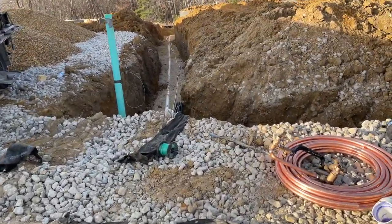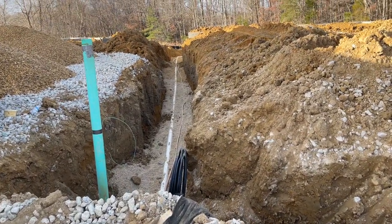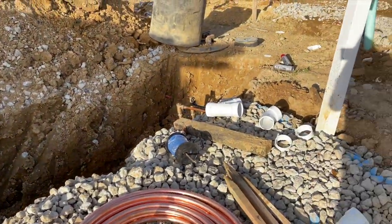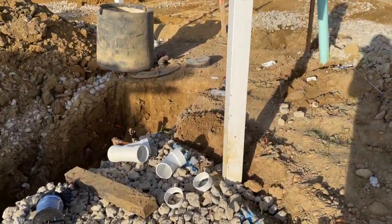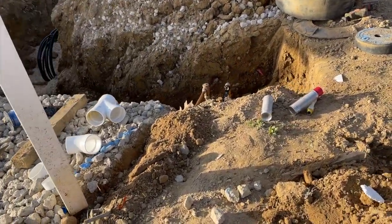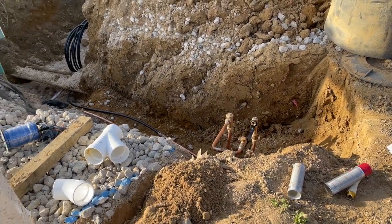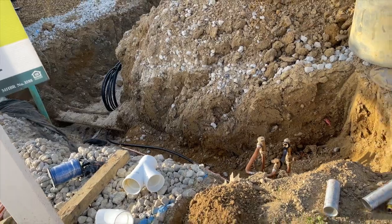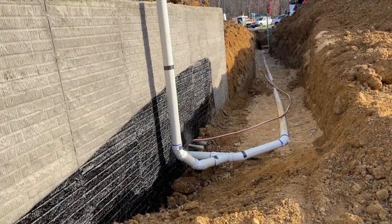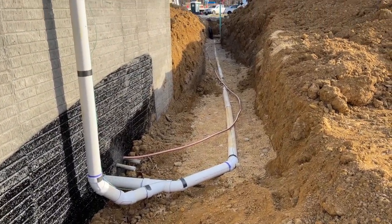It looks as though we have some plumbing going on. You can see over on this side we have the PVC pipes running toward the front, and you can also see the pipes right here. Here's another view from the back of the plumbing from the side of the home.